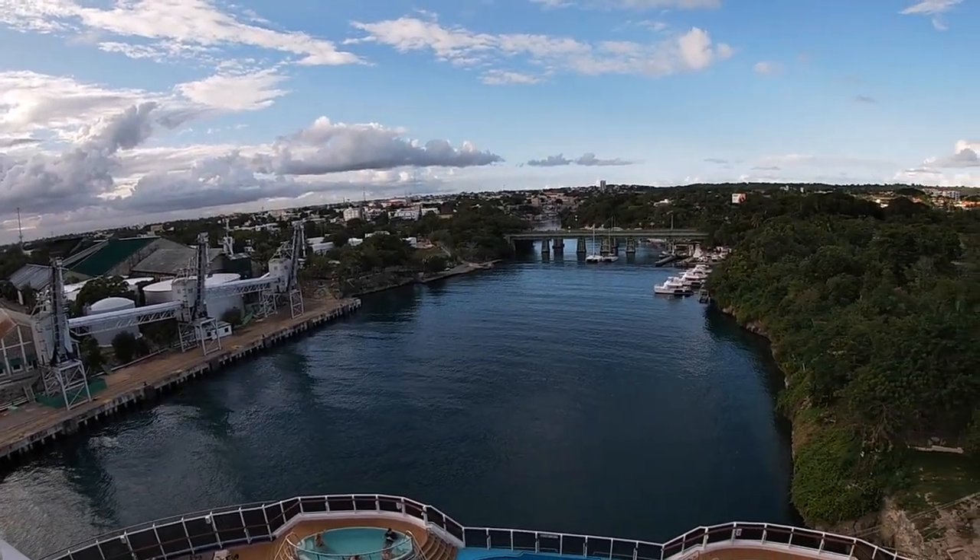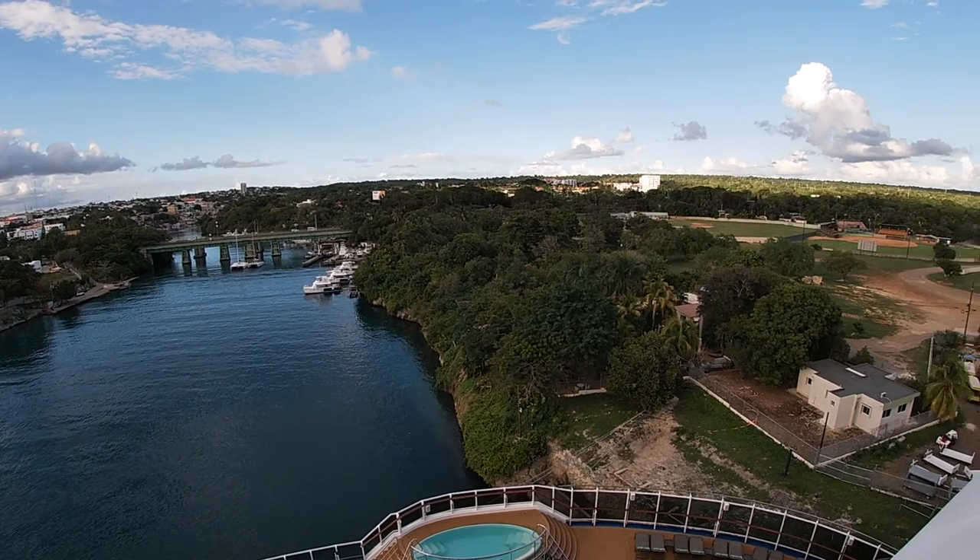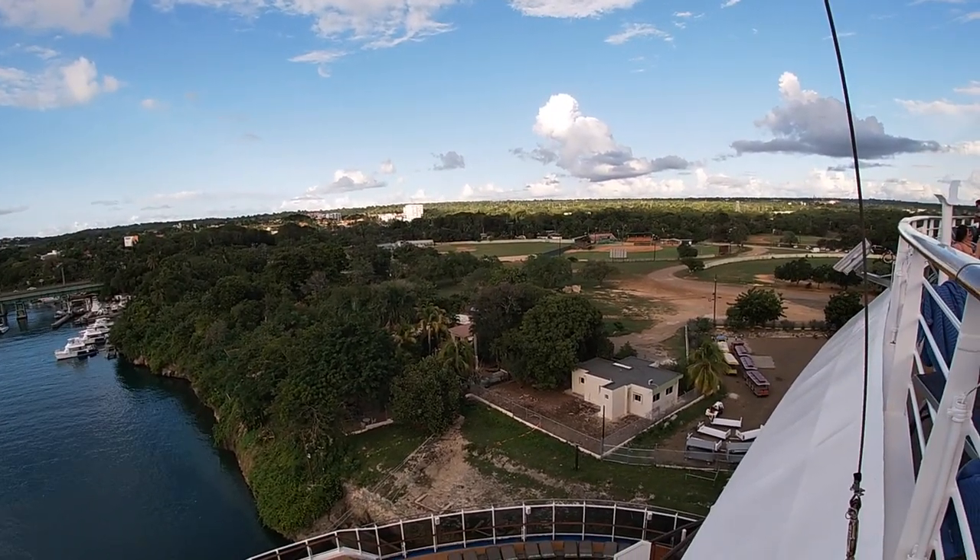Good morning everybody, welcome back to the channel. My name is Caleb and today we are in the beautiful Dominican Republic. Our ship docked at La Romana this morning at about 9 a.m. and we traveled inland about an hour. If you saw yesterday's video on Grand Turks, the Dominican Republic is huge compared to that island. This country is actually one big island cut in half — one half is the Dominican Republic, the other half is Haiti.